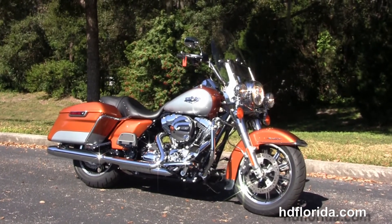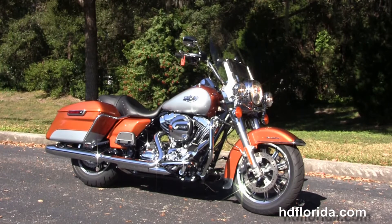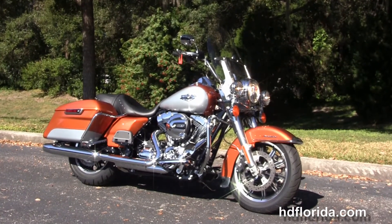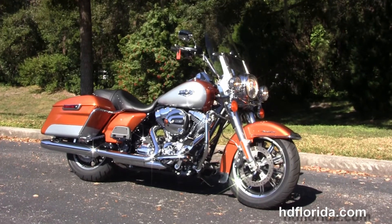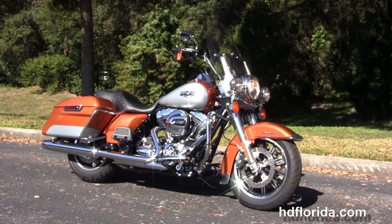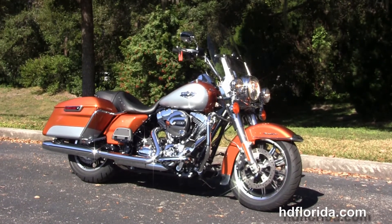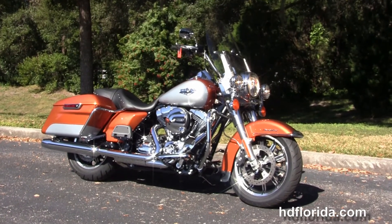We're rated number one in customer service and have over 1200 new and previously enjoyed motorcycles for you to choose from. For more information on the 14 Road King in amber whiskey and silver two tone paint, click the link below. To browse our striking inventory, visit us at hgflorida.com — we're always open 24/7, and remember, have one rocking, smoking, adrenaline filled Harley day.